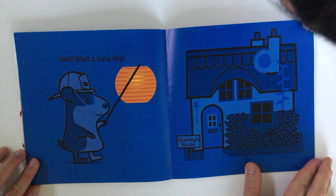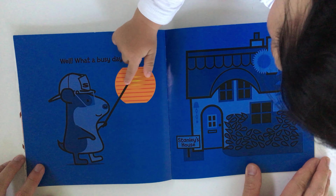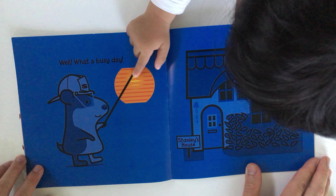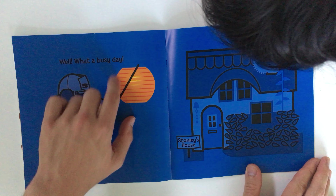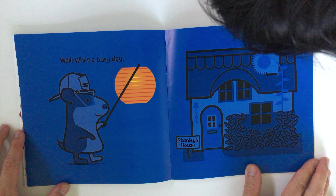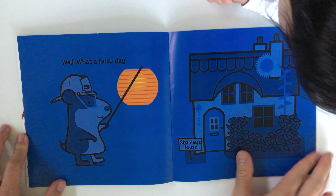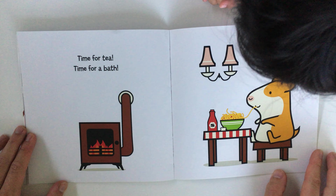Well, what a busy day! What is Stanley holding? This and this — what is that? A stick and a lamp! That's right — it's a stick and a lamp. You can also call it a lantern. A lantern and a stick, very good! Time for tea, time for a bath.